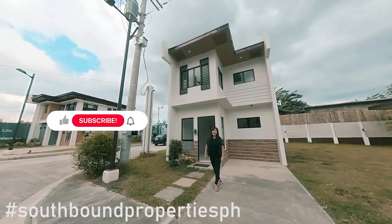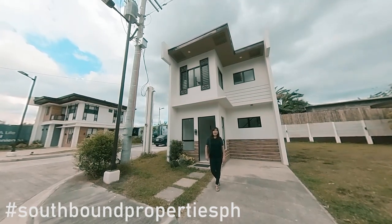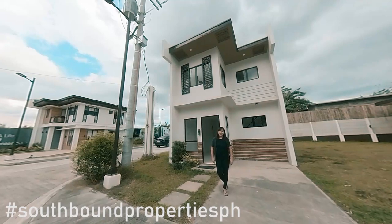For more updates, please click that notification bell and subscribe to my channel. Again, this is CJ from Southbound Properties PH — signing off.